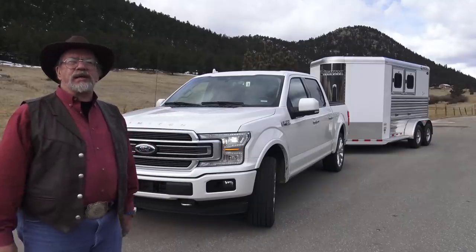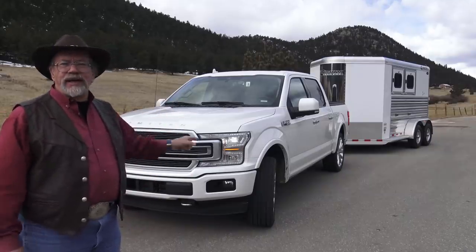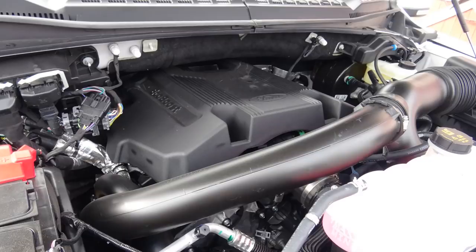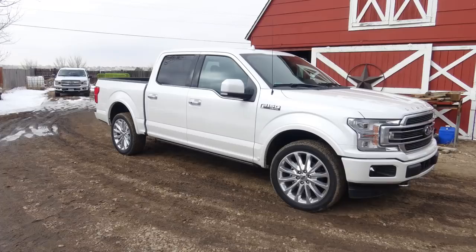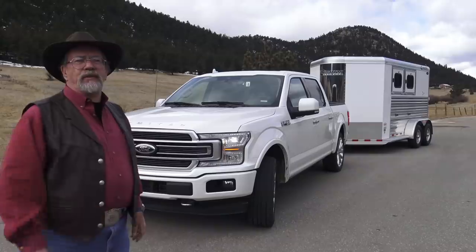Here we are on our road to Estes Park, reviewing the new 2019 Limited with the Raptor Engine. A lot of traffic up here. Everybody wants to go to Estes, have fun. Testing this out, pulling a 3,000 pound two-horse Cimarron we got from Transwest.